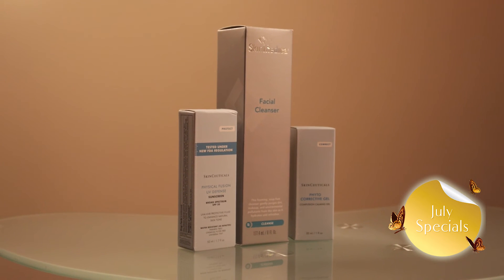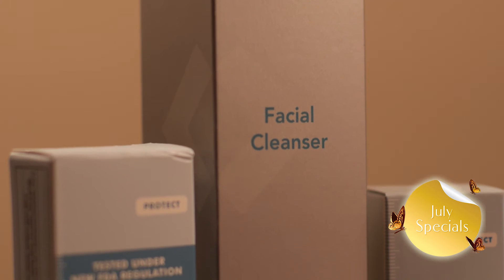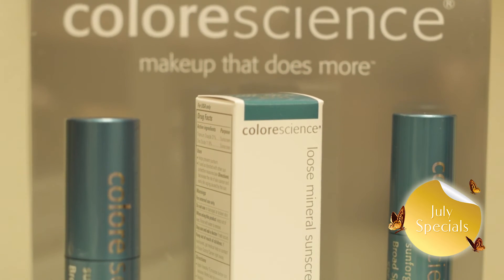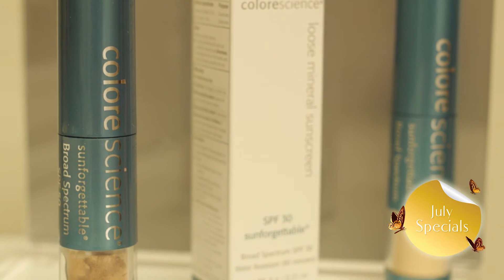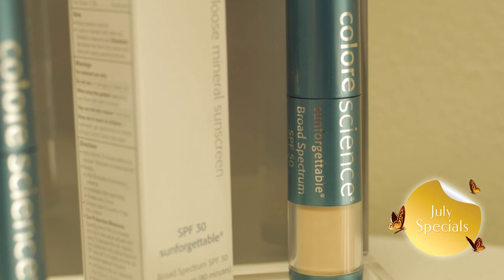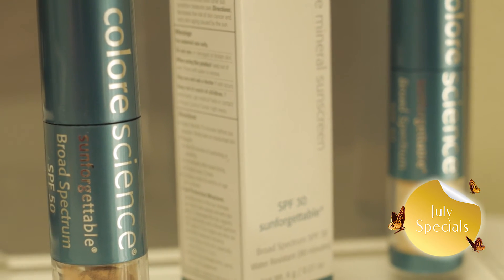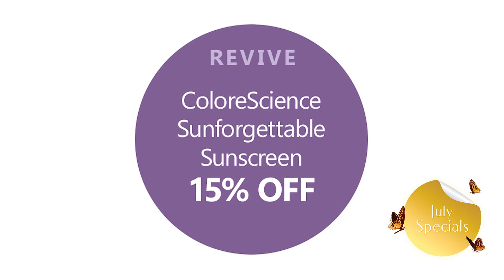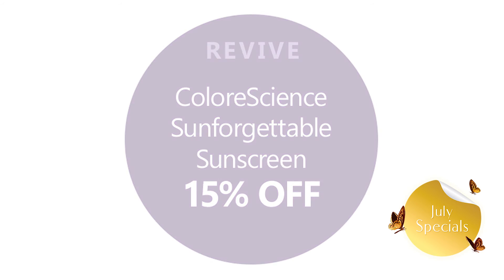Take advantage of our one-time offer and receive a complimentary Skinceuticals home care regimen today. Revive your skin with Color Science Sunforgettable Mineral Sunscreen. Sunforgettable is a self-dispensing powder, broad spectrum, with a hint of color that makes protecting your skin easy 365 days a year. Perfectly portable and easy to reapply even over makeup. It offers a powerful SPF 30 or 50 UVA UVB protection with sheer natural looking coverage.